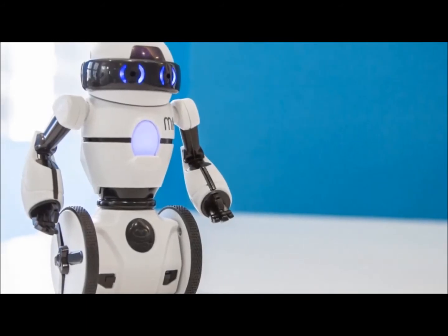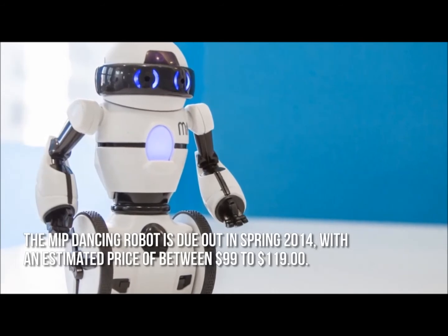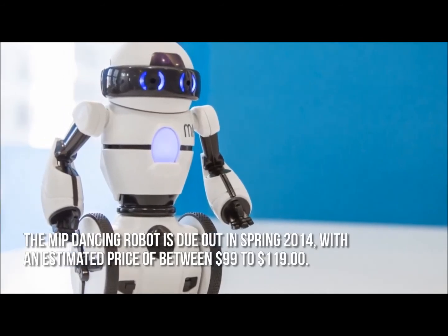How much is the MIP dancing robot? The MIP dancing robot is due out in spring 2014 with an estimated price of between $99 and $119.